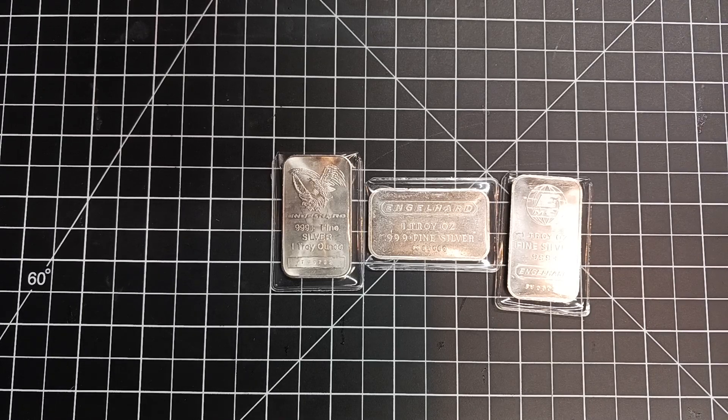I like having the Engelhard bars. If they were $50 I wouldn't have bought them — $45, probably not either. Maybe at $37 or $38 I'd still buy them, but at $35 to me that's a no-brainer, because the generics are almost the same price. Most people who buy silver will prefer the Engelhard over other bars, and quite a few people will pay more for them. I just wanted to put these on your radar and show you the different styles.